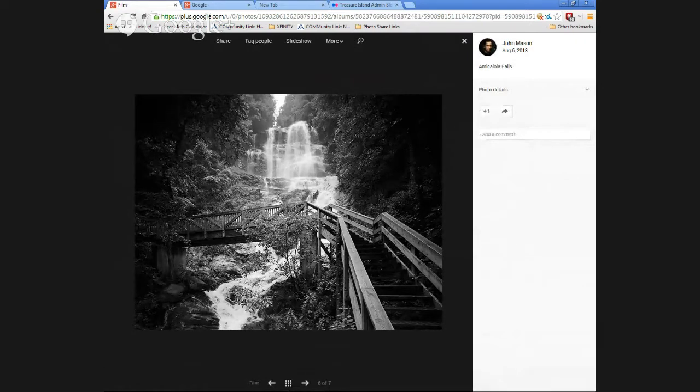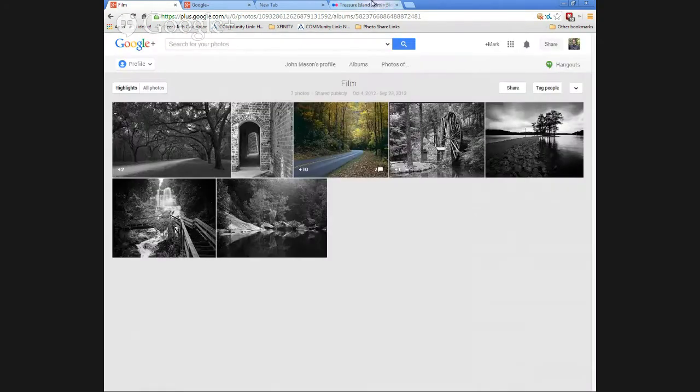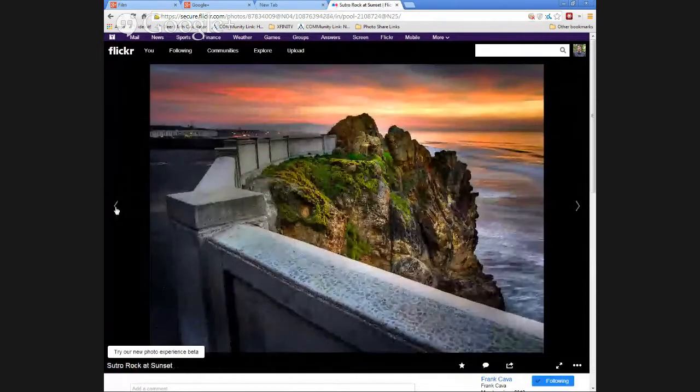Here's another one from John — a falls near Amicalola Falls in the mountains of North Georgia. He shot this with his 4x5 camera, developed it himself, and scanned it using a wet process on the scanner. Just a neat thing. John's a good photographer. When I saw your building shot I thought, yeah, that reminds me of John's architectural shots — kind of cool.